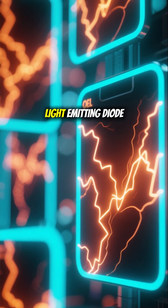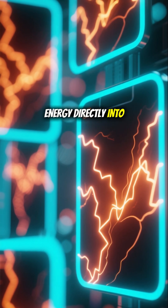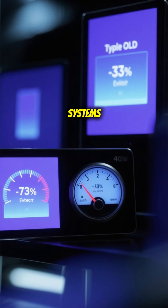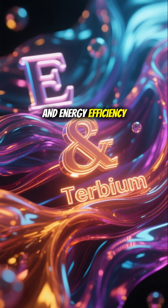Traditionally, organic light-emitting diode technology has powered modern screens by converting electrical energy directly into light, eliminating the need for bulky backlighting. However, even the most advanced organic systems convert less than 30% of electricity into visible light, limiting both brightness and energy efficiency.